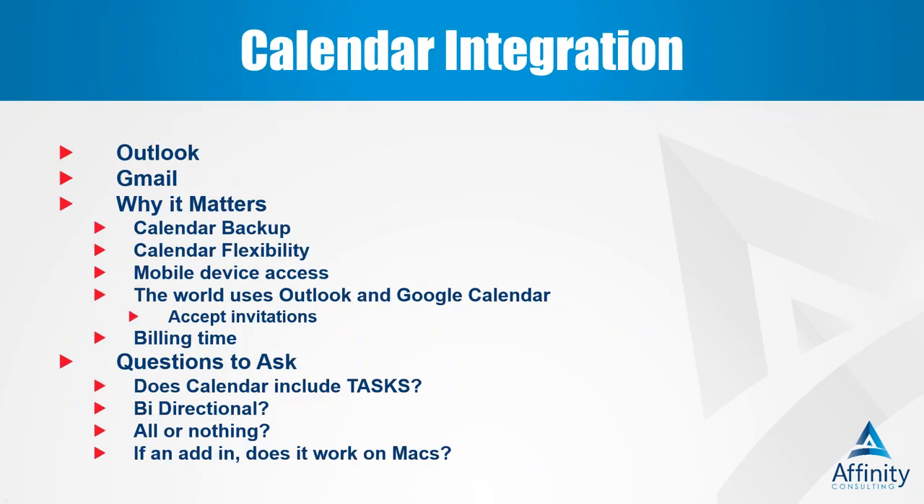The next feature is calendar integration. Very similar to what we just talked about, but the important part is that people are often using Outlook or Gmail for calendar, and it's really important that your practice management program enables them to maintain some element of Outlook or Gmail because those are the calendars syncing to their mobile devices. We don't want you using a program that would kill your ability to see your calendar from your phone, but we want real-time integration so that if someone back in your office puts something on your calendar, it syncs over to Outlook or Google and then to your phone.